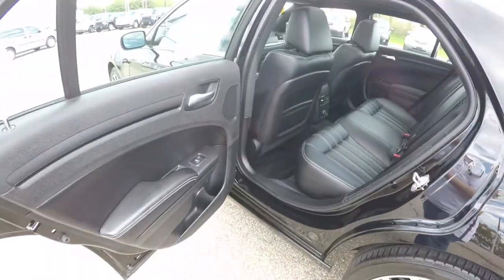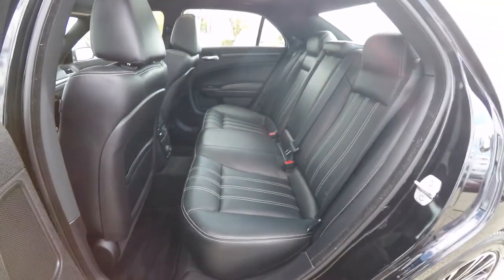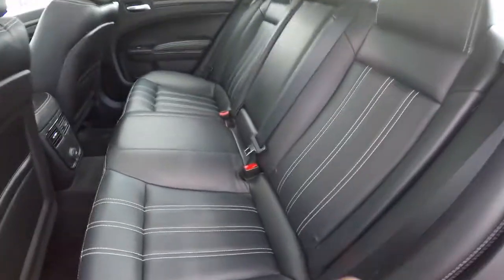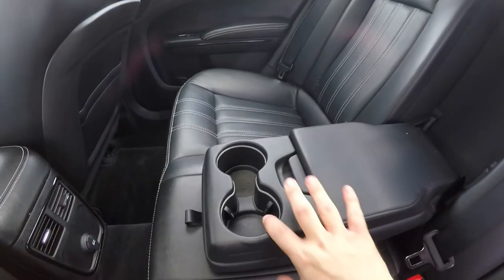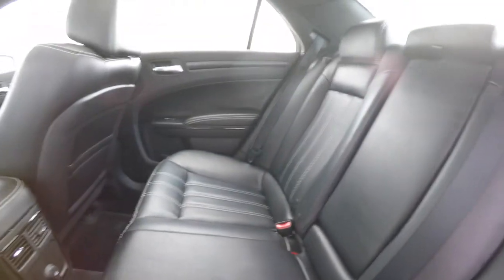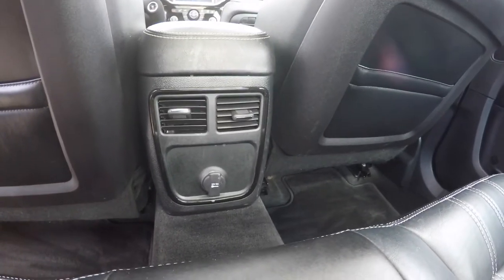Taking a look at the rear seat, it seats three across with integrated head restraints on the outboard seating and a 60/40 split folding seat design. The contrast stitching continues throughout. There's also a full fold-down center armrest with illuminated cup holders and covered storage. Rear seat passengers have their own positional air vents and a 12-volt power point.